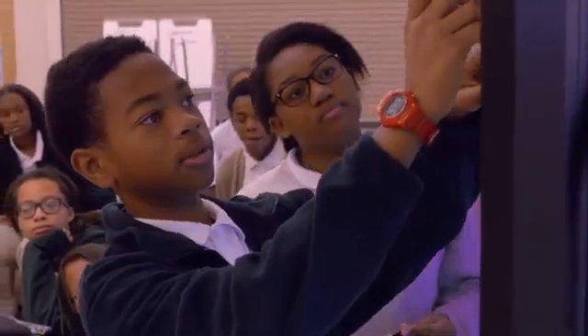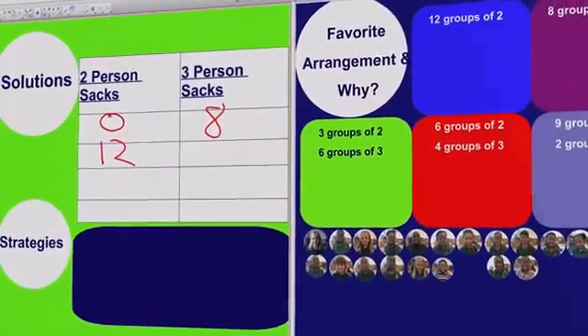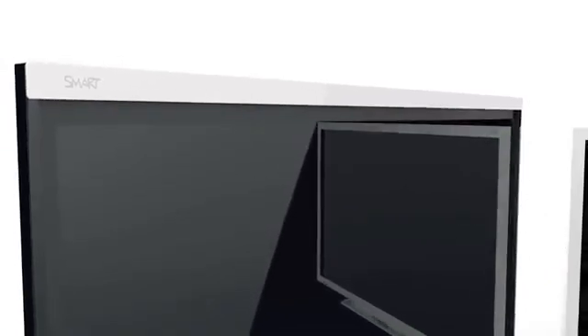Our new Smart Boards are truly dependable, simple, and intuitive, and are combined with incredible tools that help you teach, plan, collaborate, and share like never before. It's the biggest advancement in Smart Boards since we introduced them.